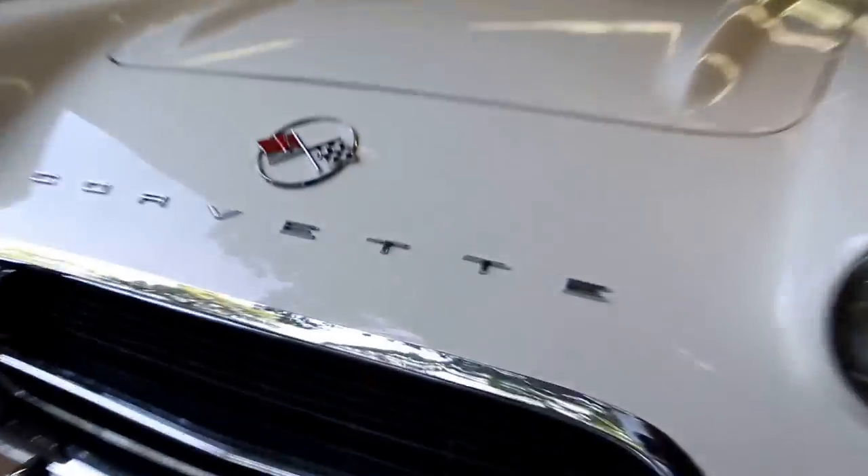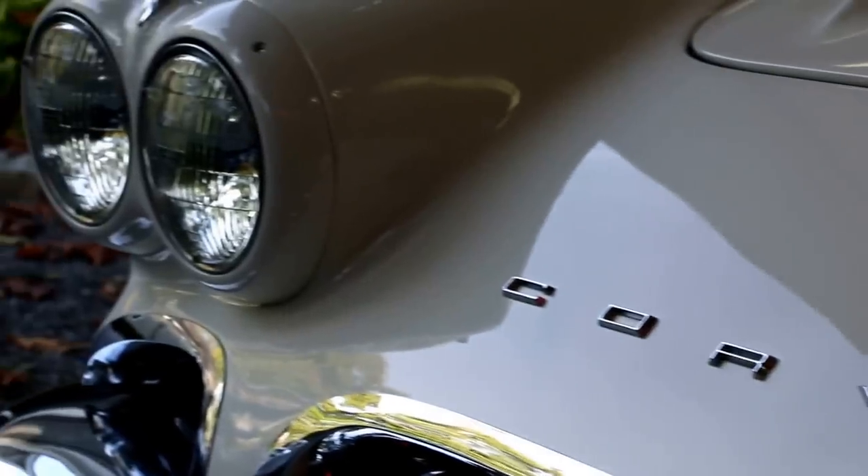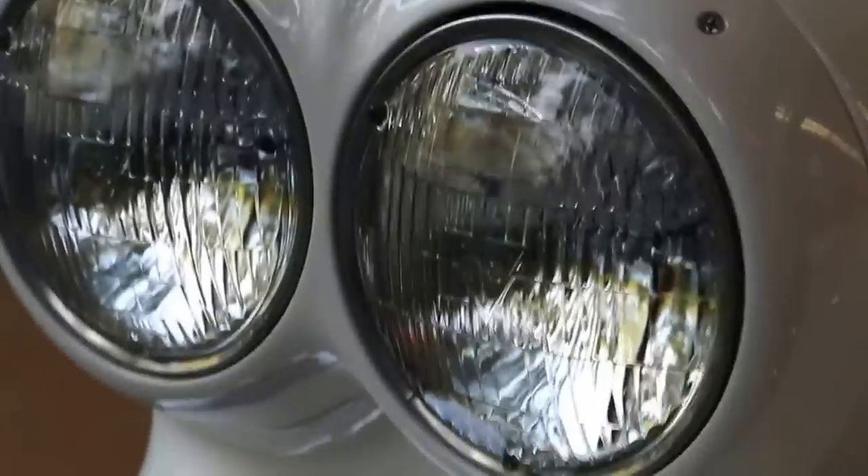This is a 9-plus condition car. The paint is gorgeous — base coat, clear coat. The glass is very nice in the car as well.